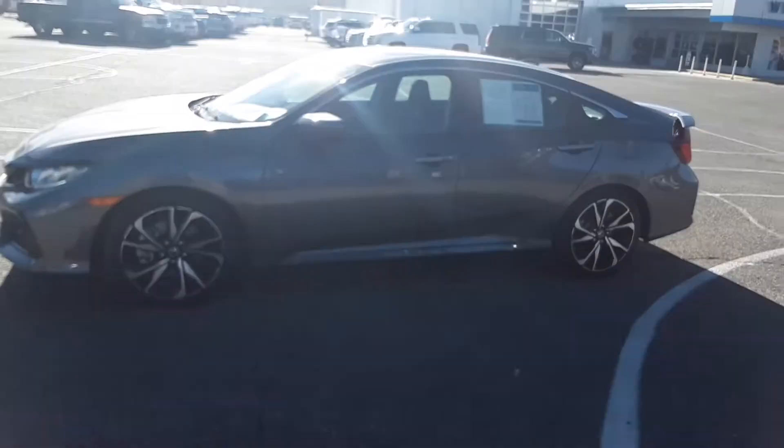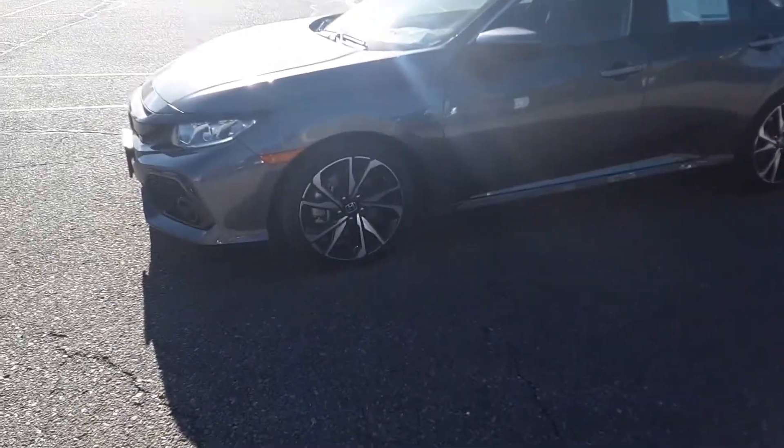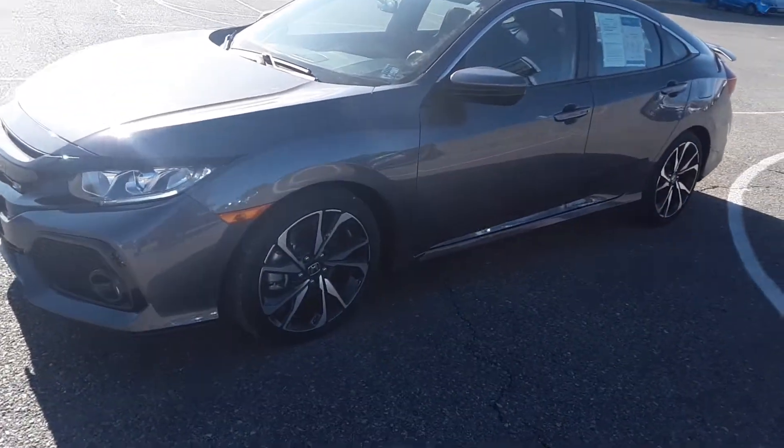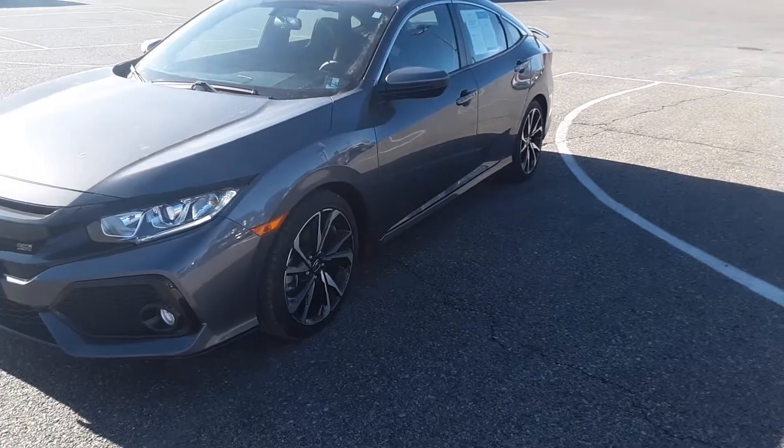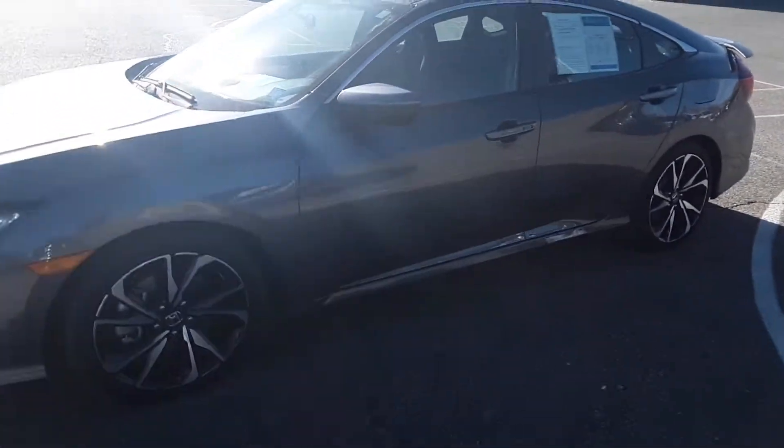Good morning from us here down in Whistler. Got a 2017 Honda Civic Si for you today. Got some nice factory rims on it. It is a manual.